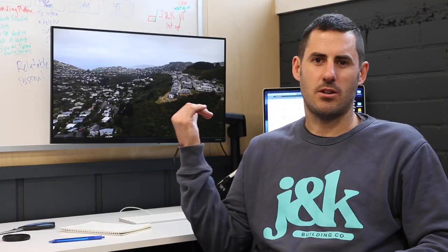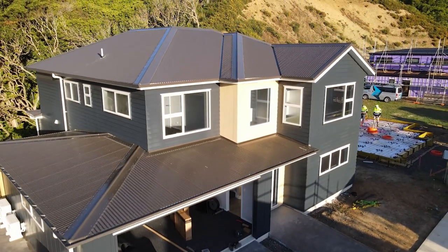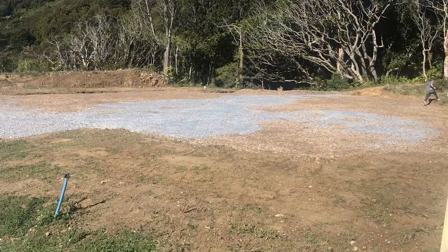We've just finished the Crofton Downs house and did the handover — it all went smoothly. Perfect time to do a build overview of that job. I'm Josh, a builder here in New Zealand. Let's look at this build start to finish.